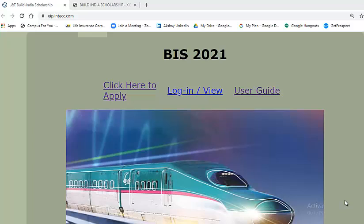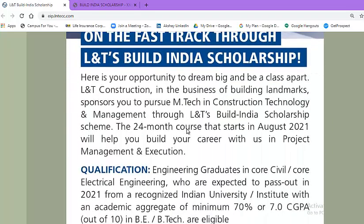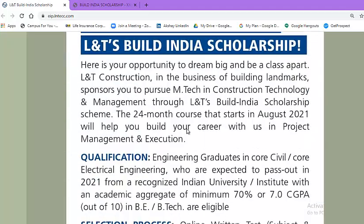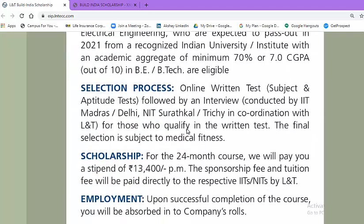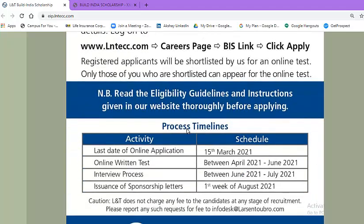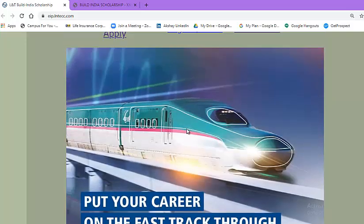Today I will talk about BIS 2021, that is L&T's Build India Scholarship Program 2021. In the description box of this video, I have added two links. The first will be the official advertisement where you will get all the information like qualification, selection process, scholarship, employment, how to apply, and the timeline. The second will be the actual registration form. So let's start one by one.